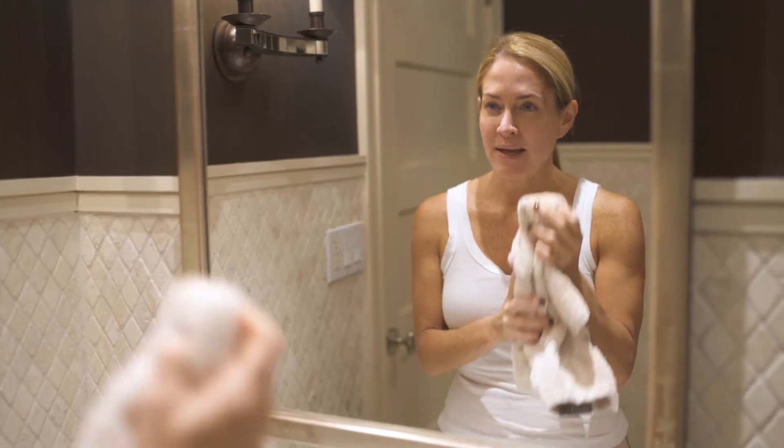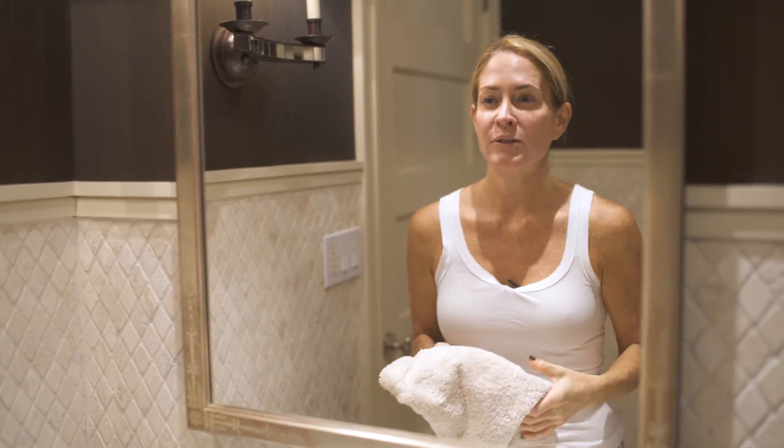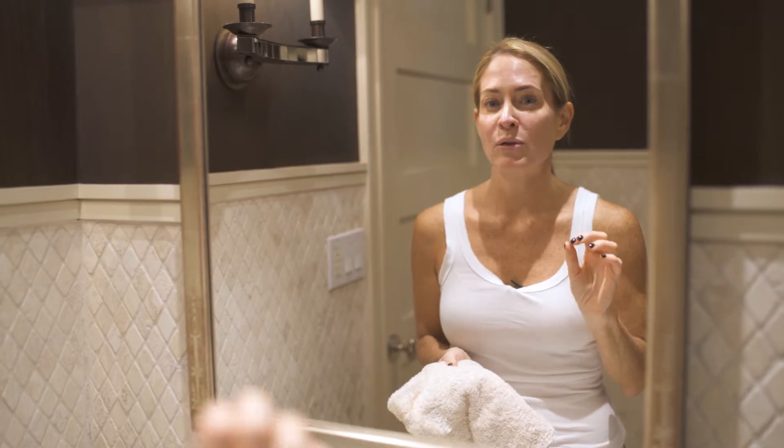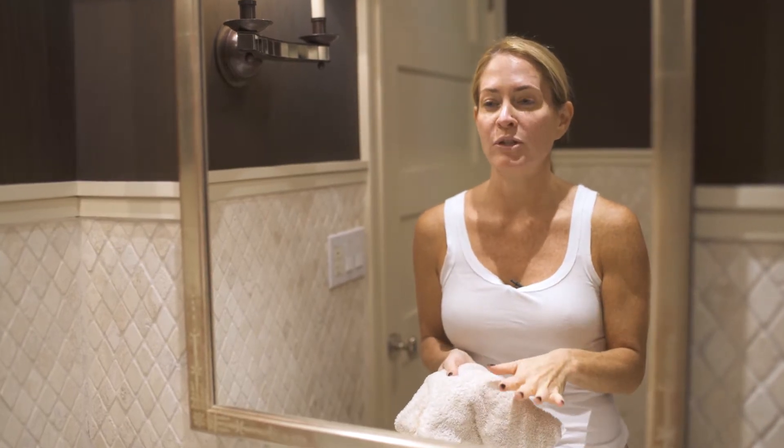What I really like about that deeply cleansing milk is that it's not a foam, because foams actually dry your skin, and this hydrates. So I'm really excited to do the next step, which is the serum.